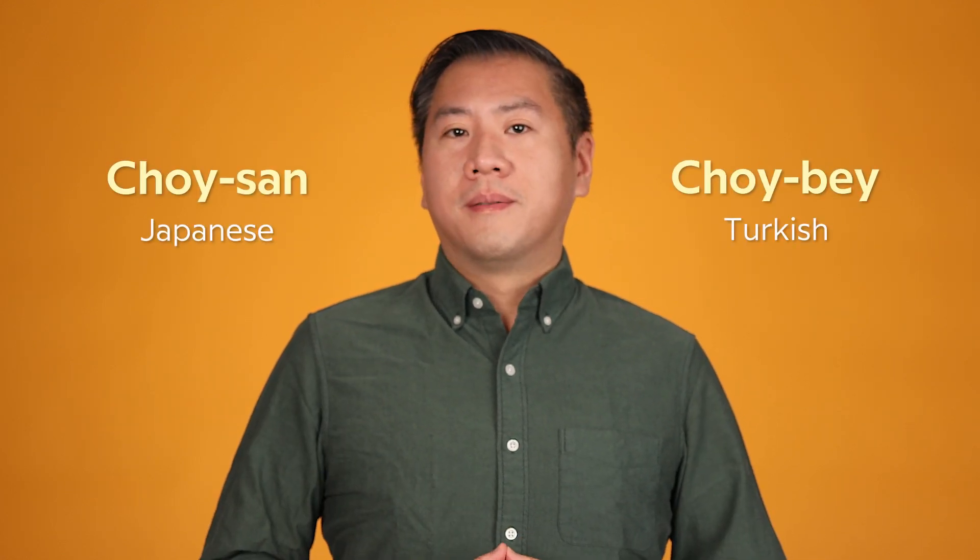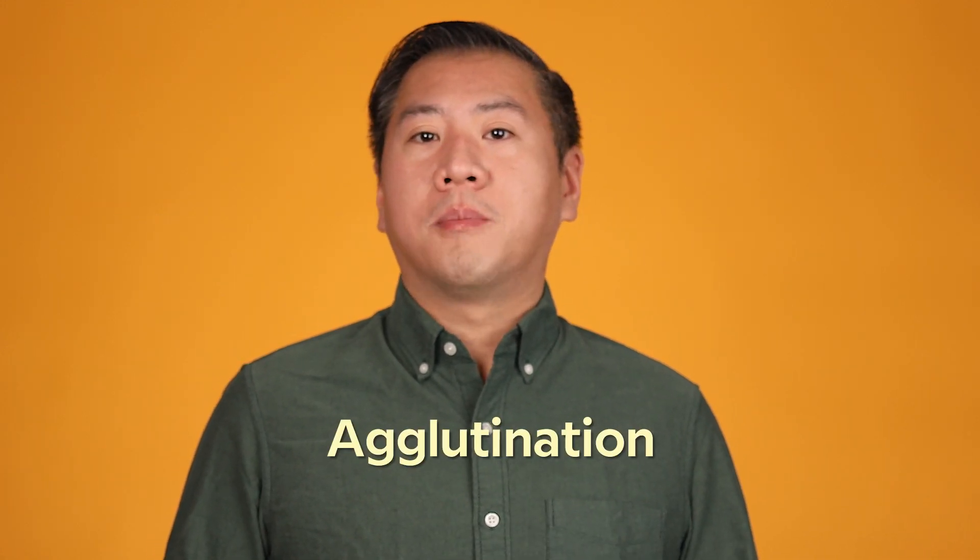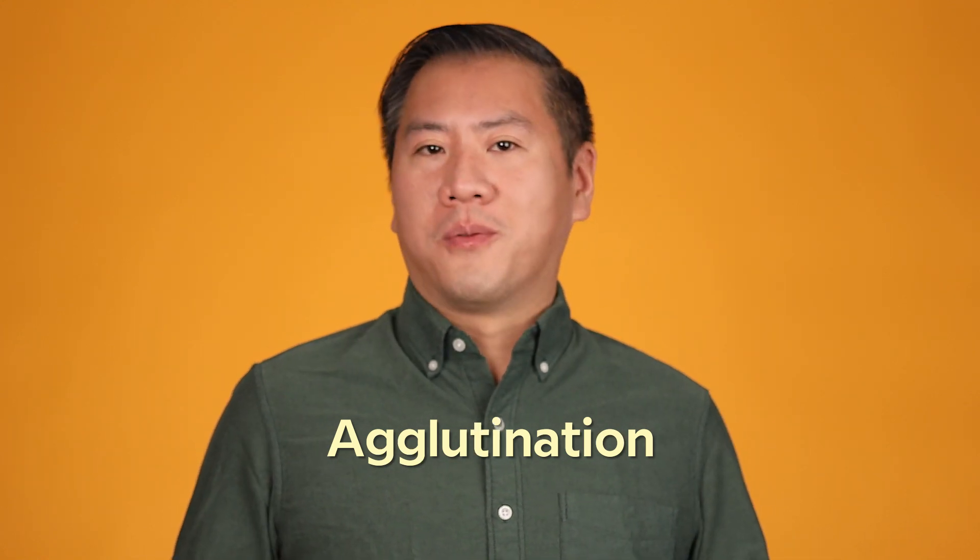In Turkish, I might be called 'choi-bei'; in Japanese, 'choi-san.' Those two languages also employ a lot of agglutination — a way to make words by combining multiple morphemes, which are sort of the building blocks of words.